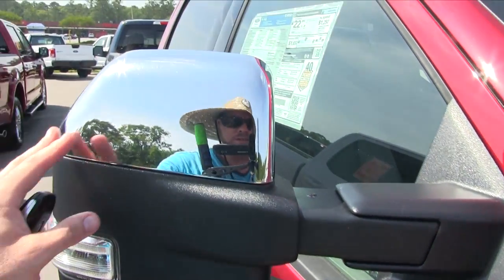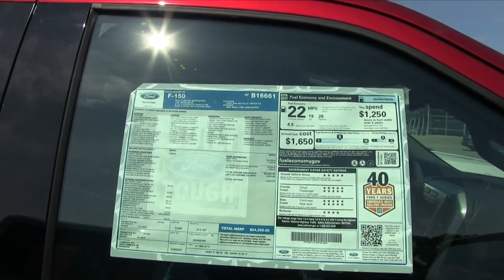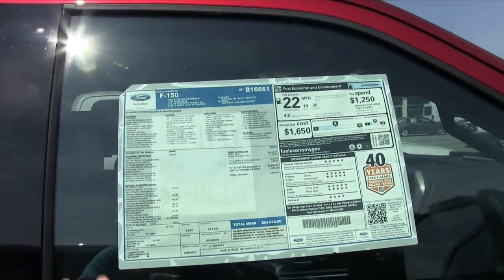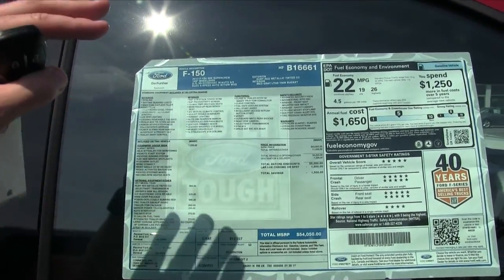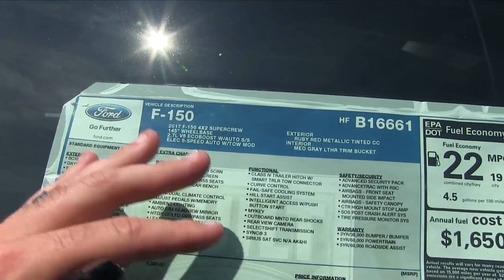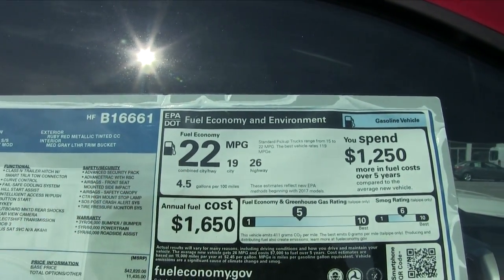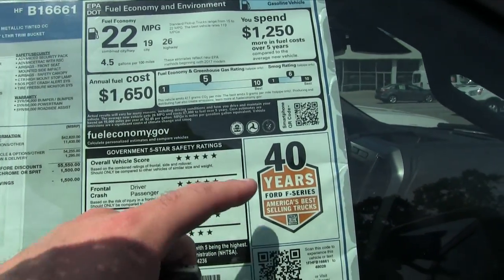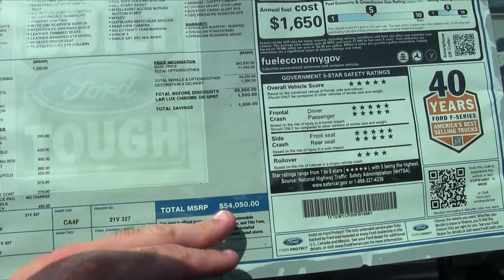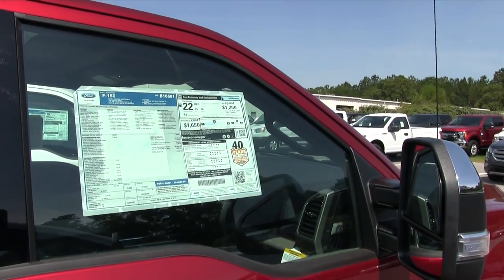This is a Lariat EcoBoost V6 twin turbo under the hood, which is nice. Really big mirror here — you can see I've got my straw hat on today to keep the sun off. This is a good place to look at a car at the dealership — I always tell people start right here and see what packages and options are on the truck. Up top it'll say the engine size: 2.7 V6 EcoBoost, Ruby Red Metallic, gray leather interior, fuel economy 26/19 with a 22 combined average, and great safety ratings.